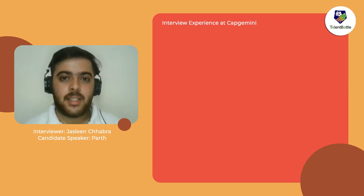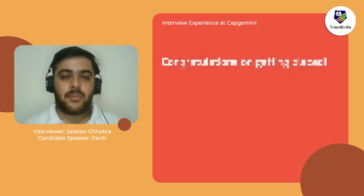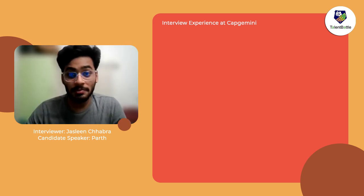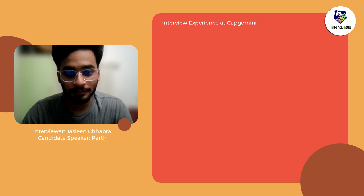Welcome to our new video. Today we have with us Mr. Parth Singh Garpure, who has just been placed in Capgemini with a package of 4 LPA. My name is Parth Singh Garpure. I was doing my Bachelor's of Engineering from PIHC College of Engineering in computer engineering, and I recently got placed at Capgemini.